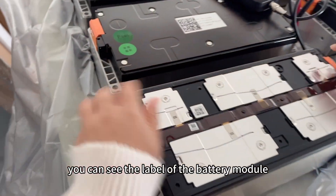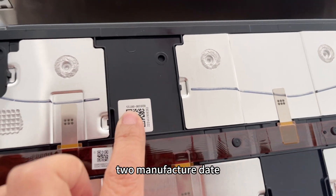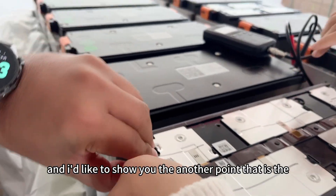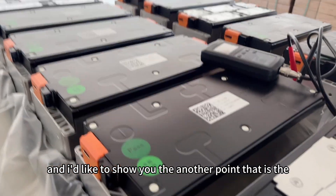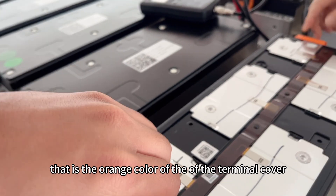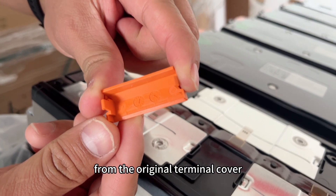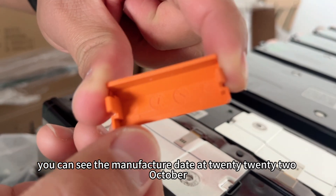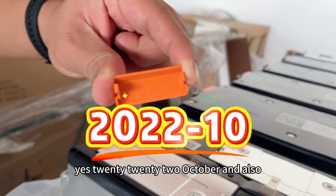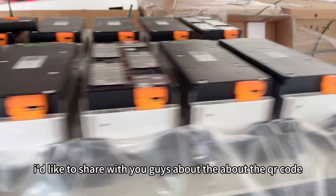The second point — let's go close to the battery module. You can see the label of the battery module shows a 2022 manufacturer date. I'd also like to show you another point: the orange color of the terminal cover from the original packing. On the original terminal cover, you can see the manufacturer date is 2022 October.